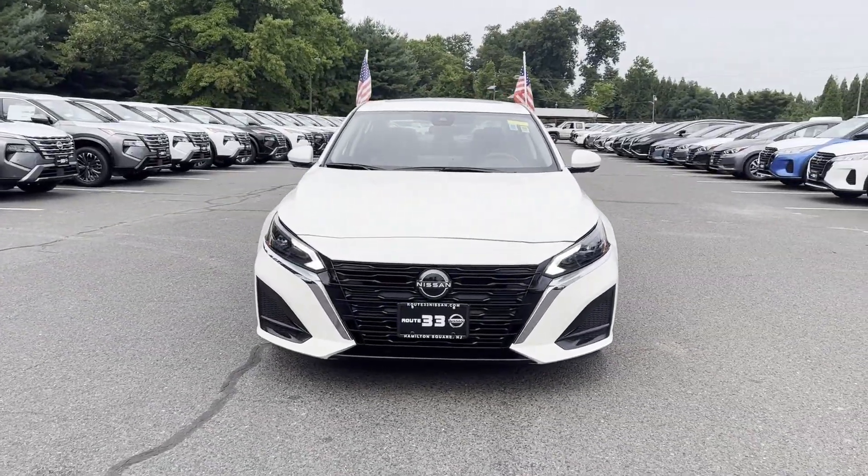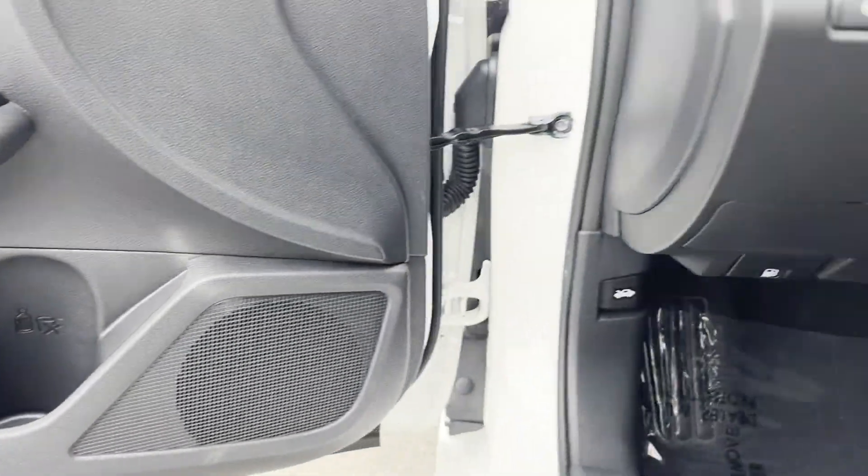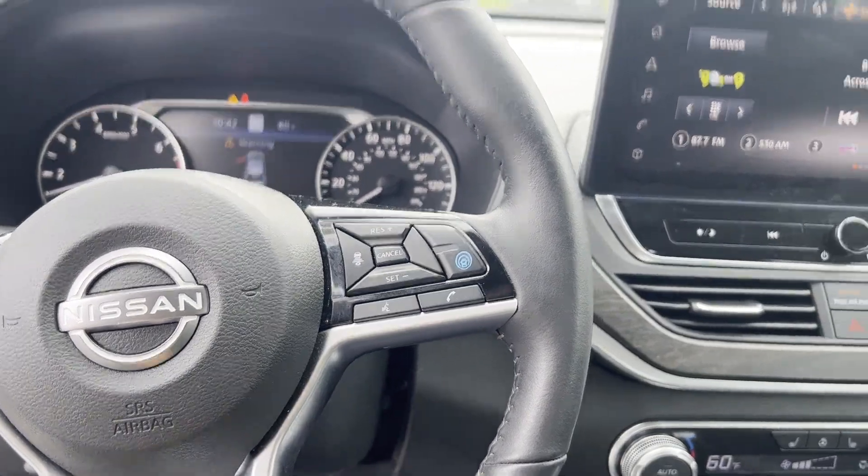Multi-Zone Air Conditioning, Blind Spot Monitor, Parking Aid Sensor, Heated Side View Mirrors, Leather Seats, Moonroof, Wood Grain Trim, and Backup Camera.